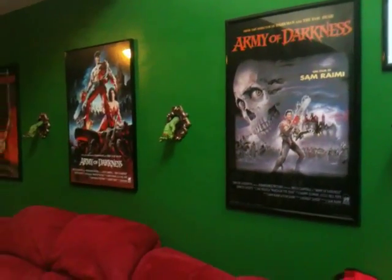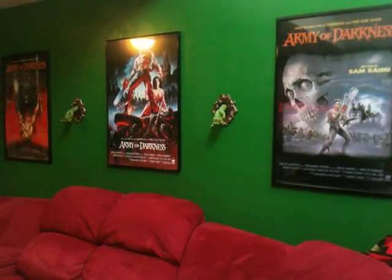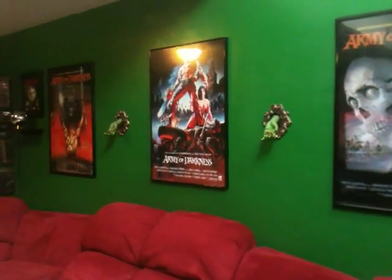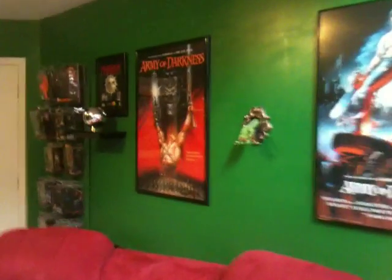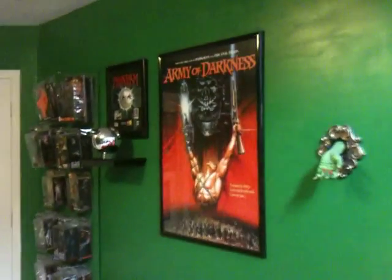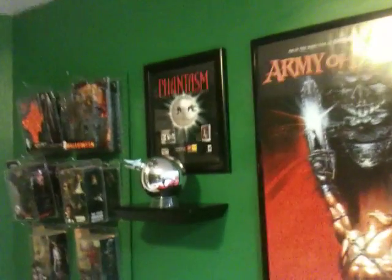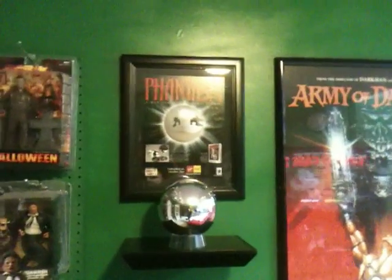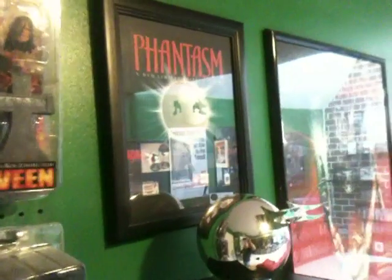As far as above the couch goes, no new changes. Still have the Army of Darkness posters displayed along with the witch hands. And then at the end, I added in another shelf for my Phantasm sphere. I've wanted to display that for a long time now and I thought this was the perfect way to do it, along with the Phantasm advertisement there.